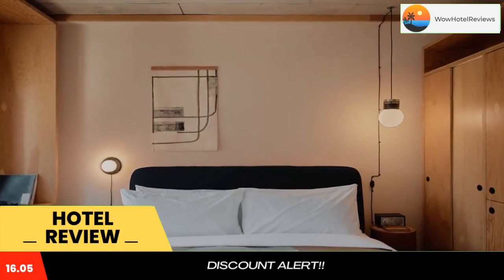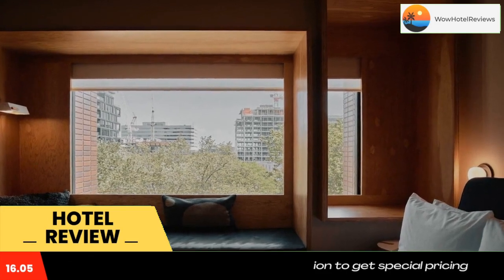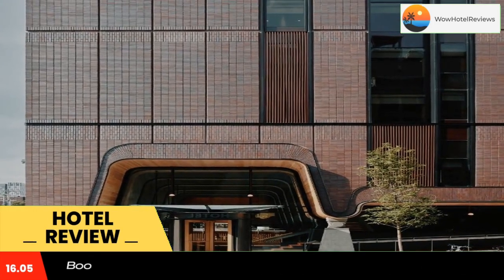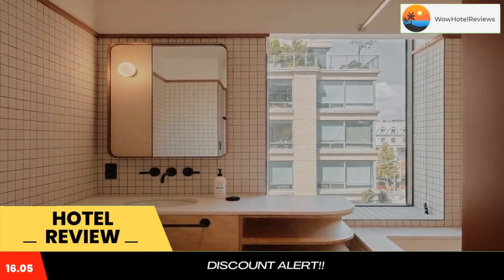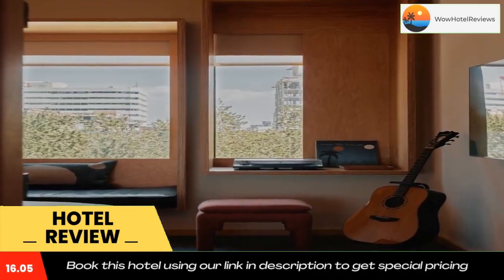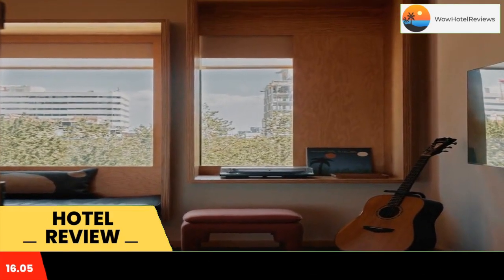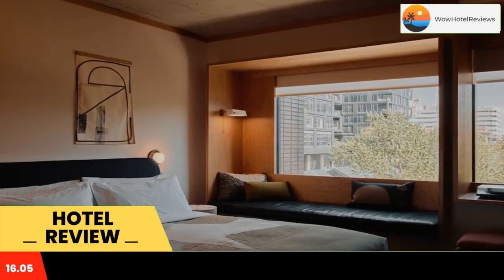Ace Hotel Toronto features a fitness center, a restaurant, as well as a bar. It is located in the center of Toronto, 1.4 miles from Hanlan's Point Beach, with free Wi-Fi. This four-star hotel offers a 24-hour front desk. Toronto Eaton Center is 1.1 miles from the hotel and CN Tower is a 16-minute walk away.